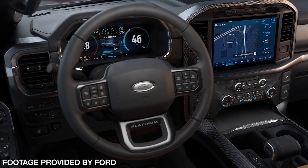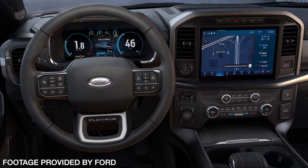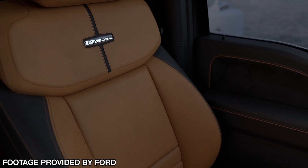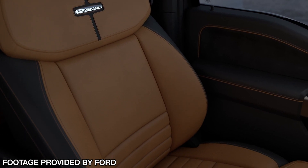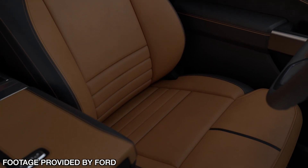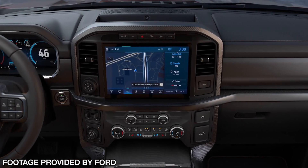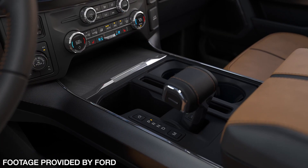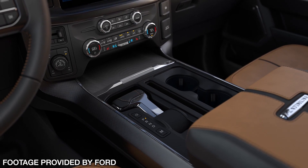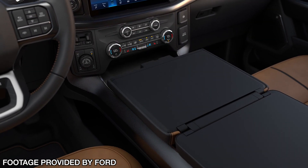Sure, in some of the more base models it wasn't that big a deal because you were using a truck as a truck and the interior wasn't as important, but in the upper trim levels like the Limited — a truck that cost over $70,000 — the interior felt 10 years old. You really did not feel like you were getting much for your money on the interior as opposed to the Ram. The new F-150 features a 12-inch touchscreen display, modern buttons, modern layout, and it definitely feels more of the era than it did a few years ago.